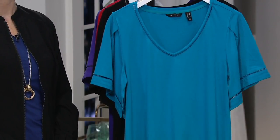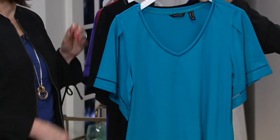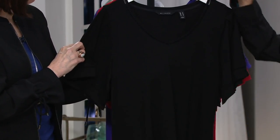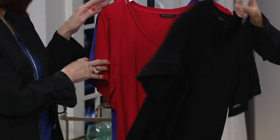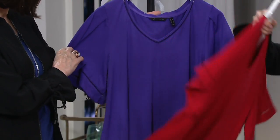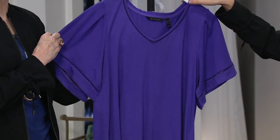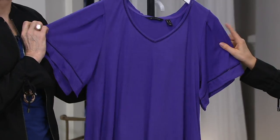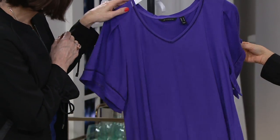Extra extra small through 3X on this one. Here is your dark aqua, black, apple red, and ultraviolet. That's a really rich purple — if you love purples this is a good one to go for.